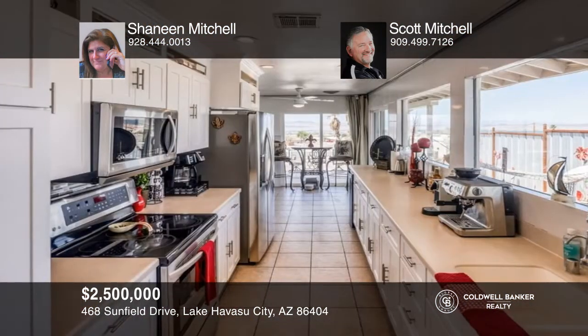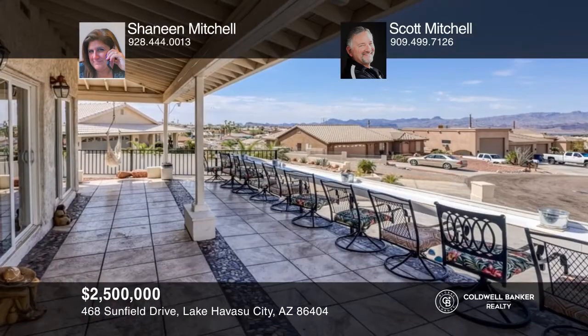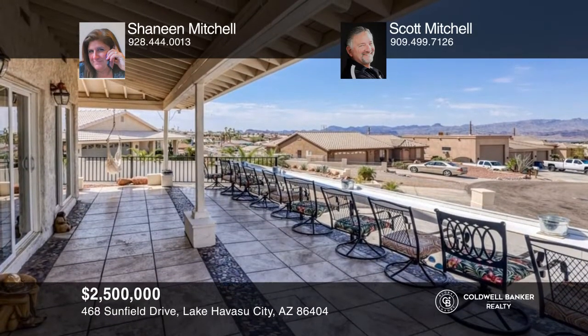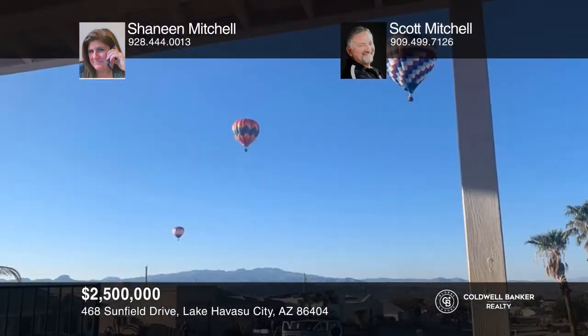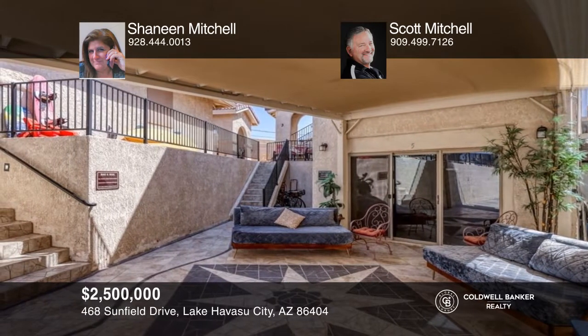Calling all savvy investors! This income gem is a turnkey property with exquisite and unobstructed views. This residential income property has bookings until March 2023. The property includes a main house, guest house, and staff quarters that can be converted into more rental potential, equaling a total of 8 bedrooms and 5 baths. A pontoon boat, tow SUV, and RV are available outside of escrow and the home includes its own solar. Learn more when you tour with Shaneen Mitchell and Scott Mitchell.